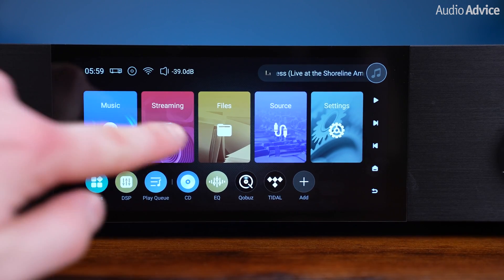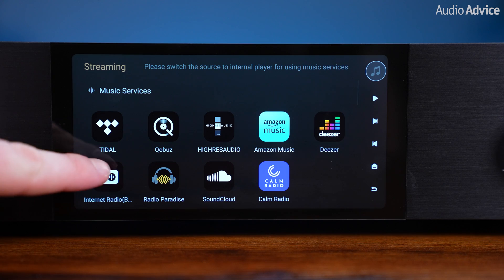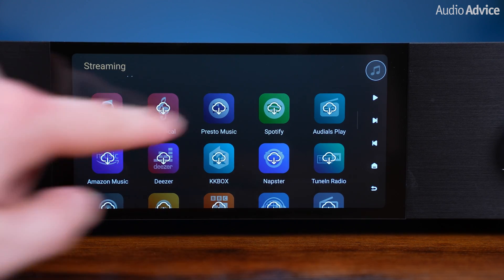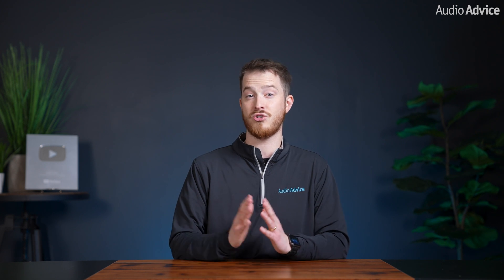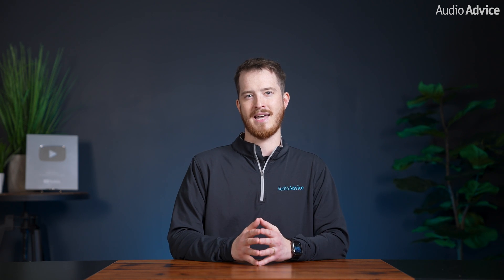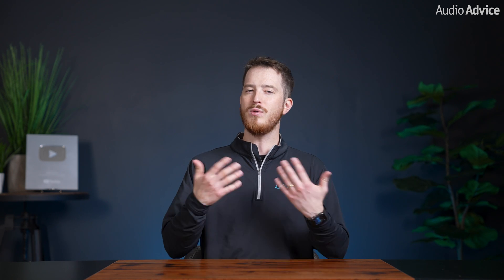If you've gotten this far, you probably care about audio quality. Almost all audio separate components with streaming built in will have their own app that allows you to control the unit. This is probably the very best way to go if your streamer supports the music streaming service you enjoy. The app works like Chromecast — it tells your streamer to receive the signal — and the only limitation is the streamer itself. If your unit supports 24/192, you'll be able to stream high-res audio easily, which takes you beyond the limit of Chromecast. If your device does not support the music service you like, you would need to revert to Chromecast or AirPlay.